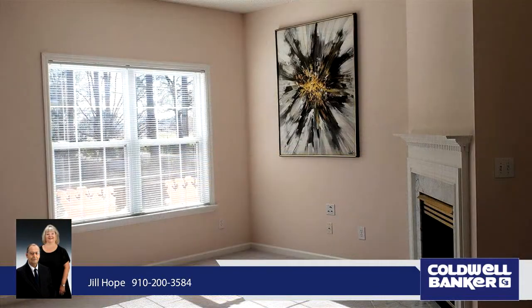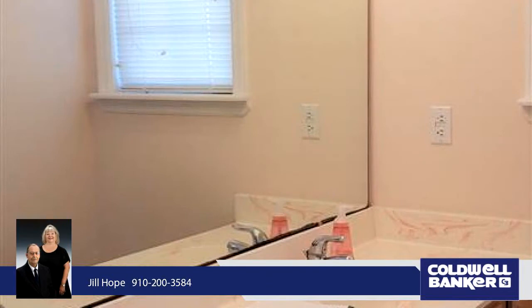The spacious master suite allows restful sleep with an ensuite featuring a step-in shower, soaking tub, and walk-in closet.